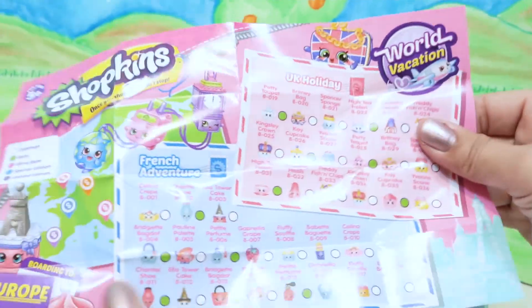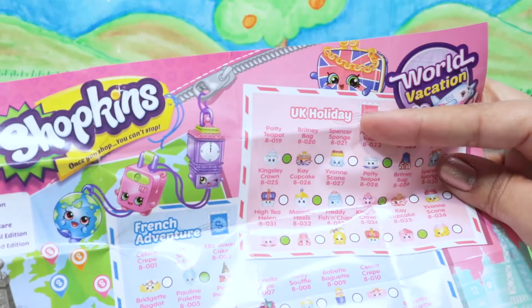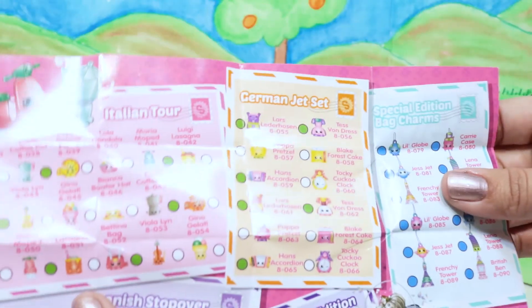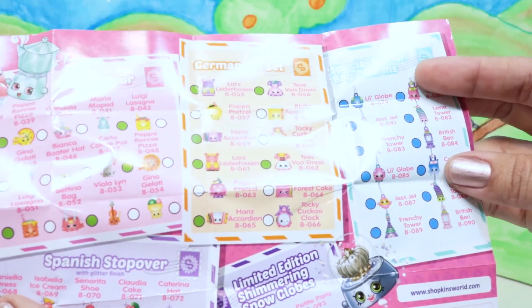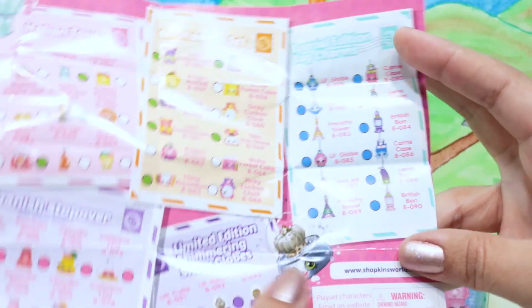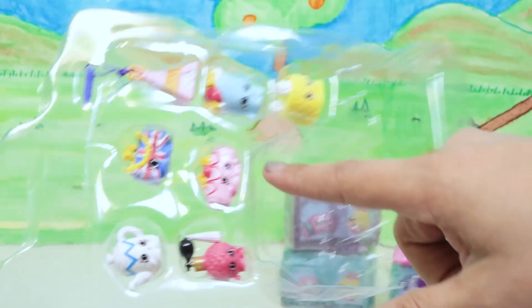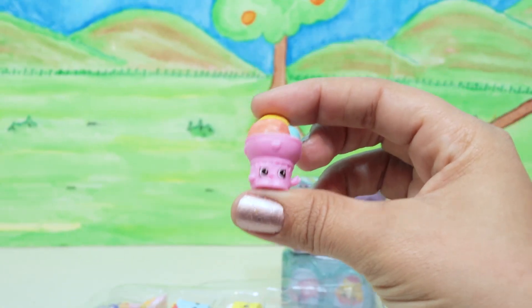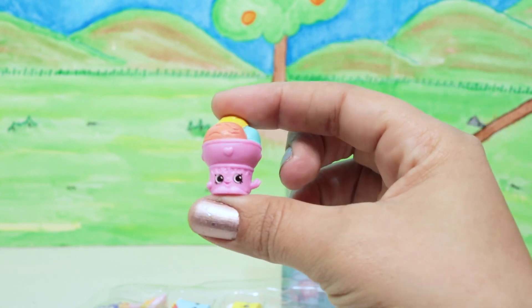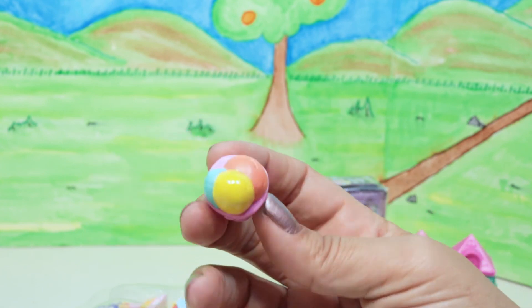Our checklist for World Vacation includes UK Holiday, French Adventure, Italian Tour, Spanish Stopover, German Jet Set, special edition bag charms, and of course the limited edition shimmering snow globe that we want to find. Let's start by finding out who these ones are. First we've got Gino Gelati — he's a little gelato from the Italian Tour, with a gelato inside his cone head. He's a common.